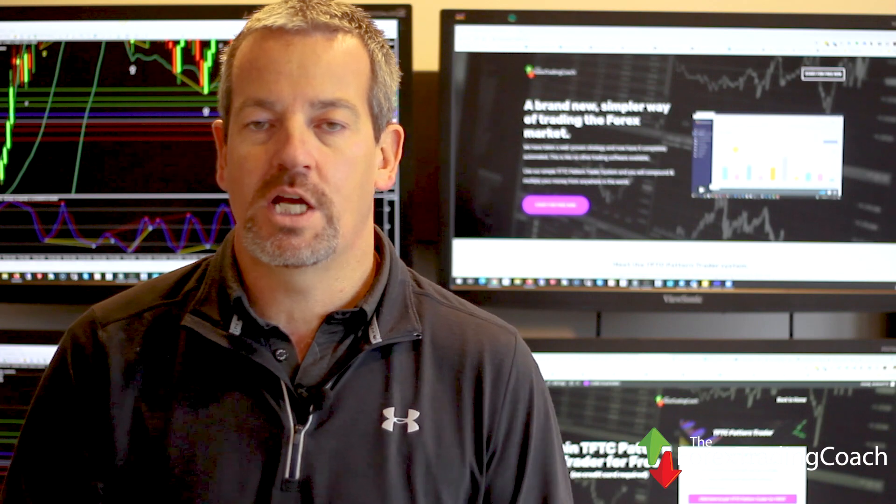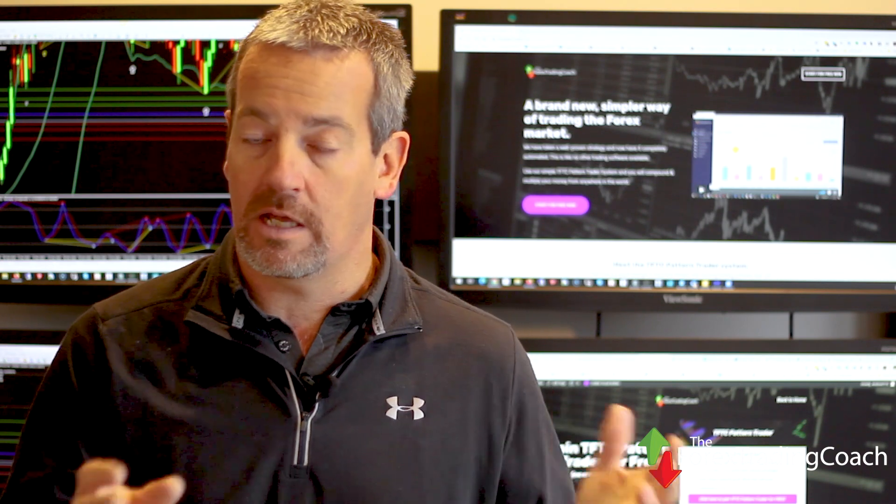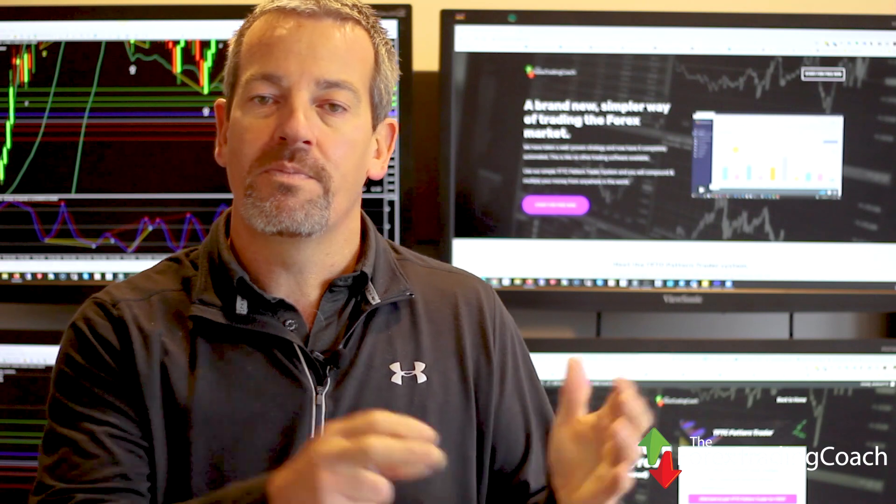We are going to be keeping our coaching clients' membership price open for the pattern trader software for the next two weeks only, which gives you the advantage to trial the system for free and then jump on board if it's for you. From Monday the 13th of July, we are going to be increasing the price of the pattern trader software for all non-coaching clients. Go to tftcpatterntrader.com for more details.